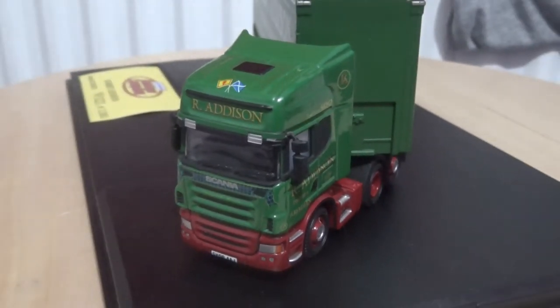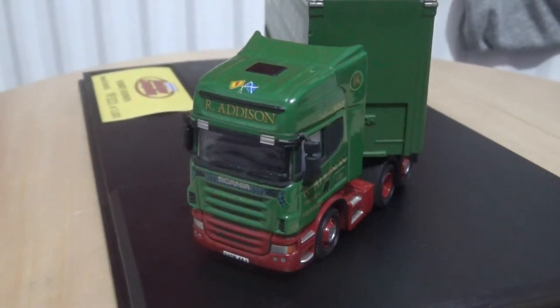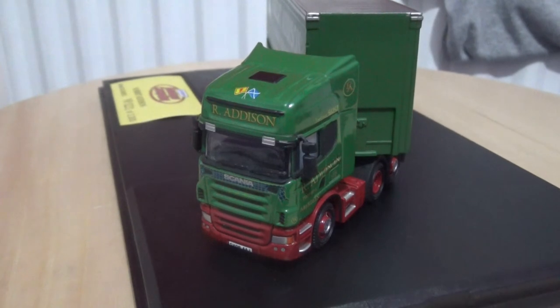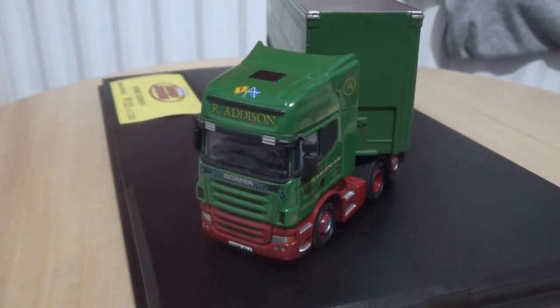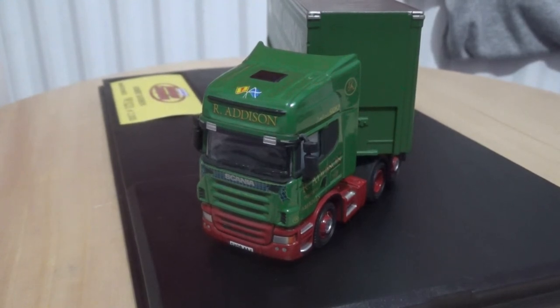That's really it for the close-ups. As with the other Scania trucks, there is no flush glazing on this model. It would have been great if they had flush glazing as that would have added more realism to the truck. The next thing to do is to commence with the 360 degree rotation, and that will be in the next part of this video.